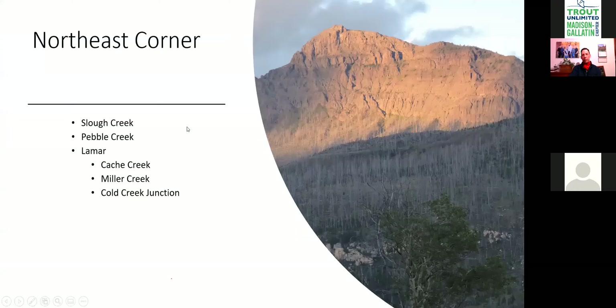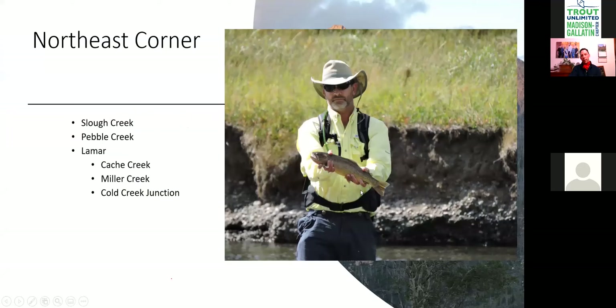Moving to the Northeast corner: Slough Creek, Pebble Creek, the Lamar, Cache Creek, Miller Creek, and Cold Creek. These are all in the northeast corner on either side of the road that runs up to Cooke City. Pebble Creek and Slough Creek are north of the road; Lamar, Cache, Miller, and Cold Creek are south. This is your classic Slough Creek cutthroat country.